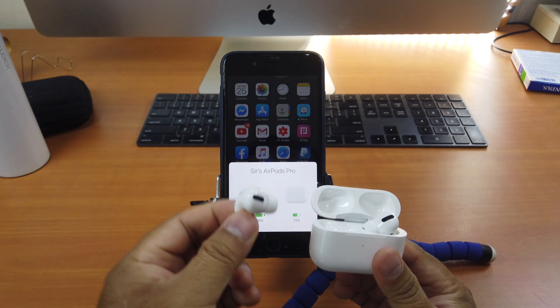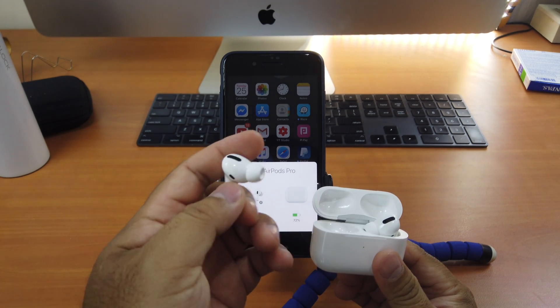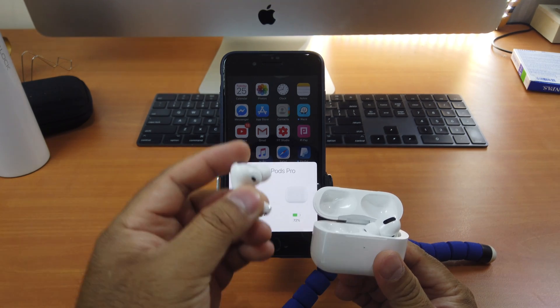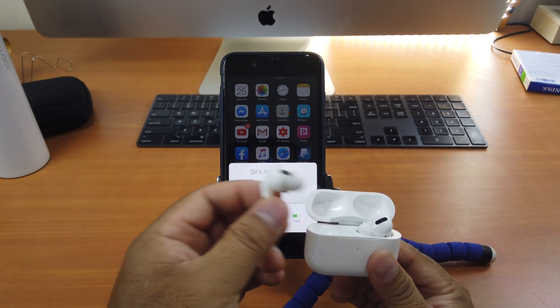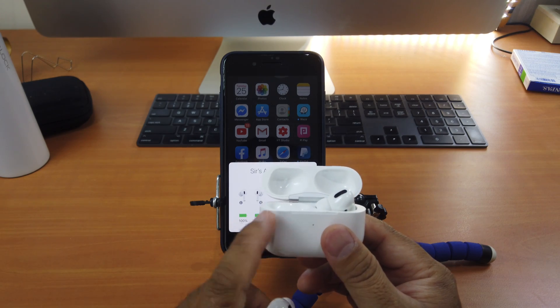And also because this left or right AirPod keeps charging, it will cause the battery inside to become hotter. When you touch it, you feel it getting hotter and hotter. That will damage the left or right AirPod with the problem, and it will also damage the case as well.